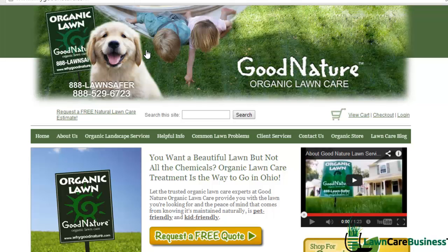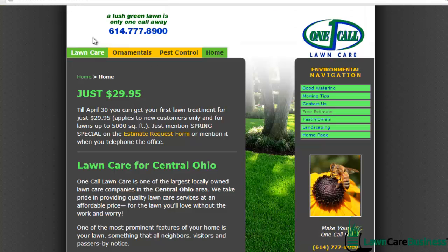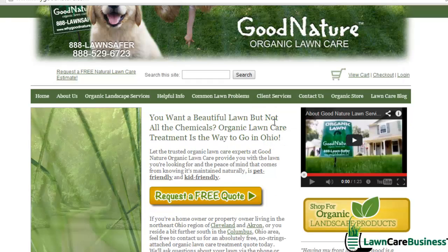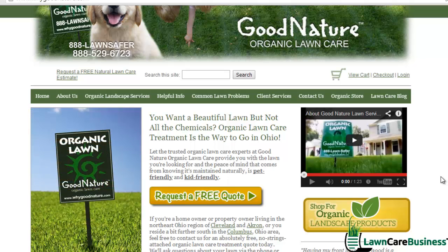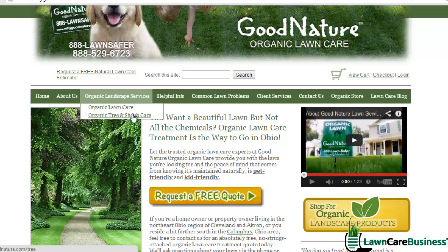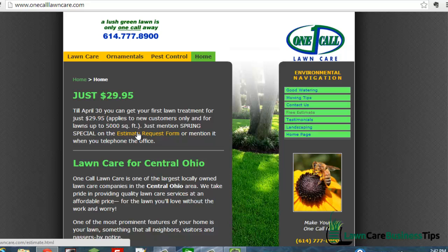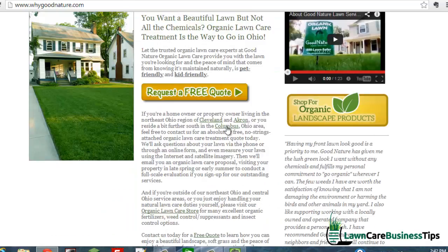Here's another one — it's called 'Why Good Nature' — and this site kind of looks better. What jumps out at me is they have a nice graphic at the top — graphics can really help your website out. They have a YouTube video, so this company looks like they've actually put a lot of work into their website. They've got a lot of different links — About Us, different services — and in the middle they have a 'Request a Quote' button, which I think is slightly better than just a text link.